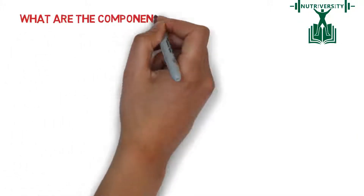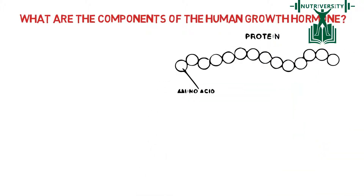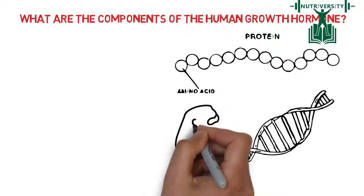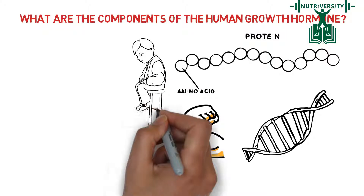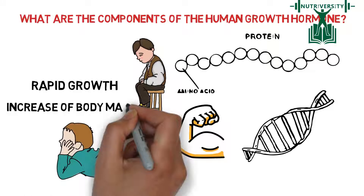What are the components of the Human Growth Hormone? This growth hormone is a protein made up of amino acids, which means that human growth hormones help with the muscle building process in our bodies. HGH is at high levels during childhood and adolescence — periods of rapid growth and increase of body mass.